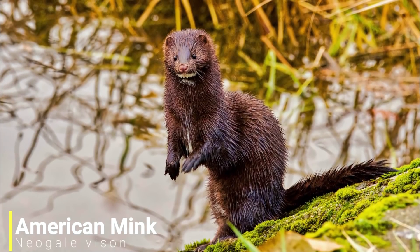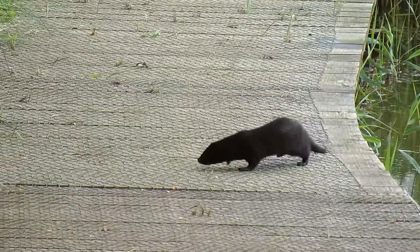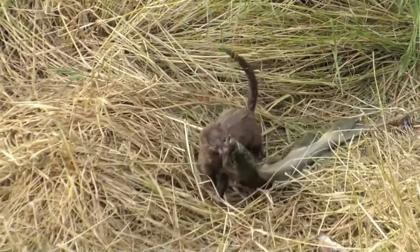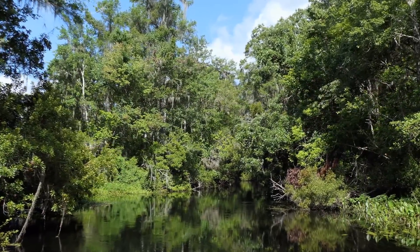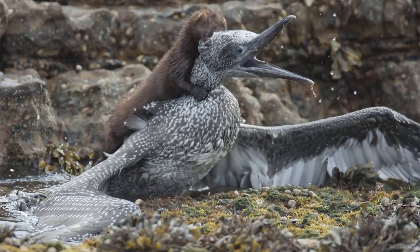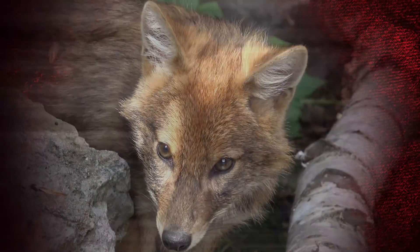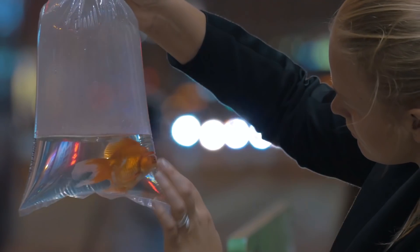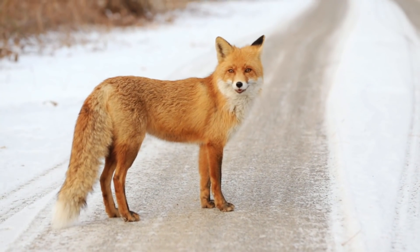Our next American invader is the American mink — a semi-aquatic mustelid native to North America. Like many members of its family, it's known for being very feisty and can take on prey much larger than itself. These minks are found in most wetland habitats, from rivers and lakes to coasts and marshland, where they are very efficient hunters. It is never my intention to villainize certain species — in almost every case, humans are behind the introduction of invasive species, and the animals are simply trying to survive.